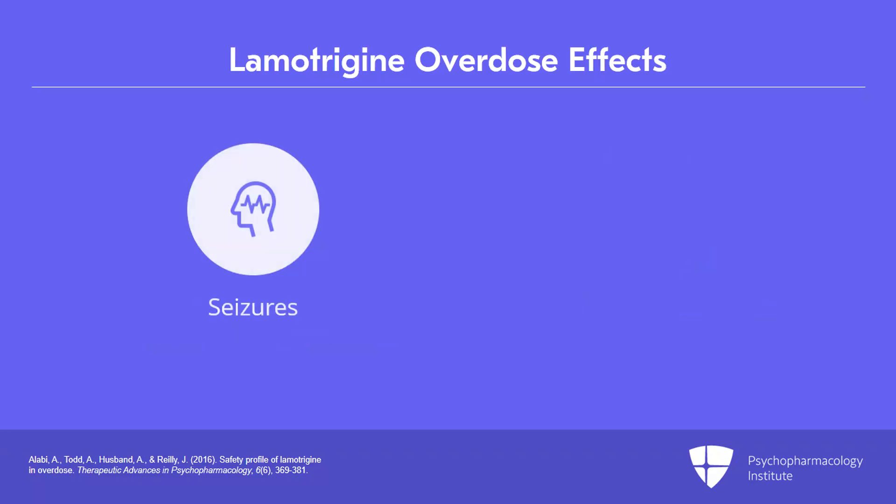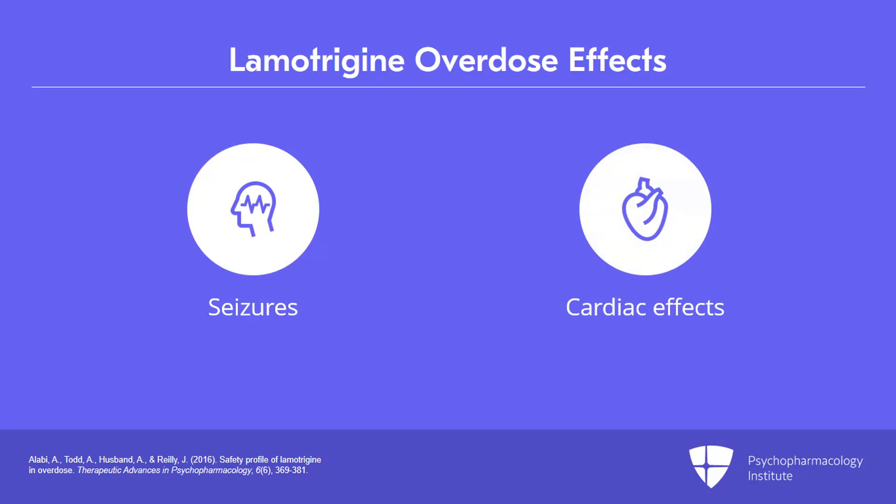Paradoxically, seizures have also been reported in the setting of lamotrigine overdose and are actually one of the most common outcomes with significant overdoses. Lamotrigine in overdose can also have some important cardiac effects to be aware of, and deaths have been reported from lamotrigine overdose.